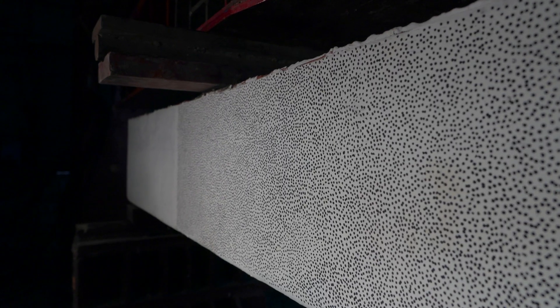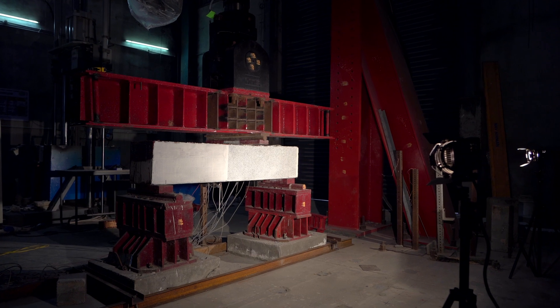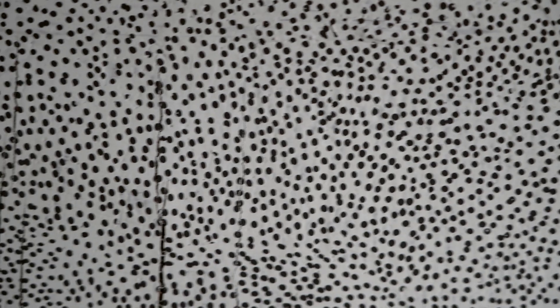In the DIC technique, we speckle the specimens with dots, and this camera continuously captures the data. Whenever the member is subjected to loading, the distance between the speckles moves from the initial position. Based on that, it gives the crack widths, strains, and deformations for a particular time interval.